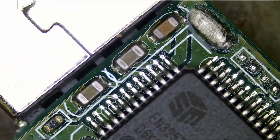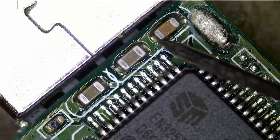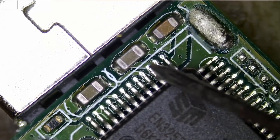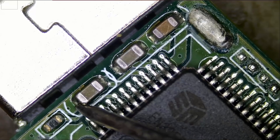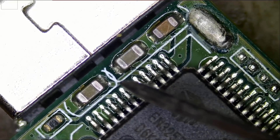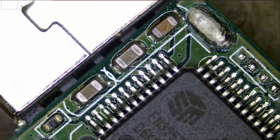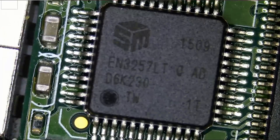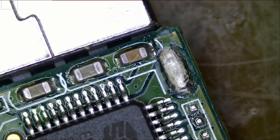Let's put the meter in diode mode, red probe on ground. Do we have a short here? We do not — this is good. Do we have a short here? We do. Do we have a short here? We do not. So this one is the only thing that is shorted to ground. The problem could be the cap itself or it could be the controller. I just pray that it's the cap, because if it's the controller, this flash drive will not be a fix. I want to monitor this under a thermal cam to see what gets hot first — is it the capacitor or the controller?